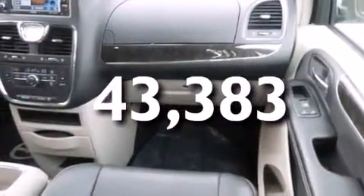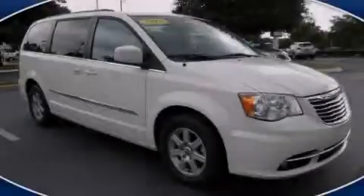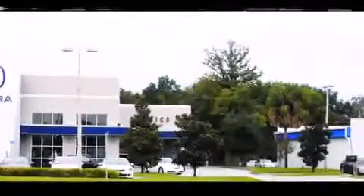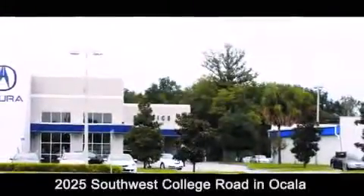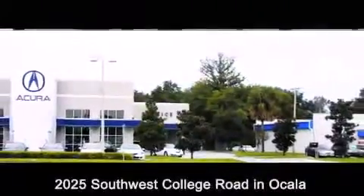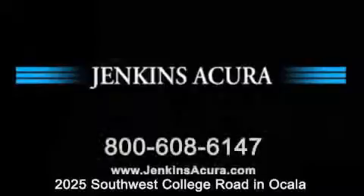This vehicle won't last long at this price. Call and arrange a test drive now. Jenkins Acura is conveniently located at 2025 Southwest College Road in Ocala. Contact us to find out about our financing specials or visit us at JenkinsAcura.com.